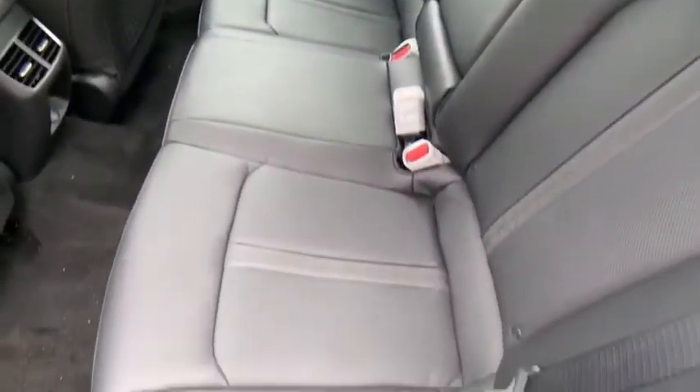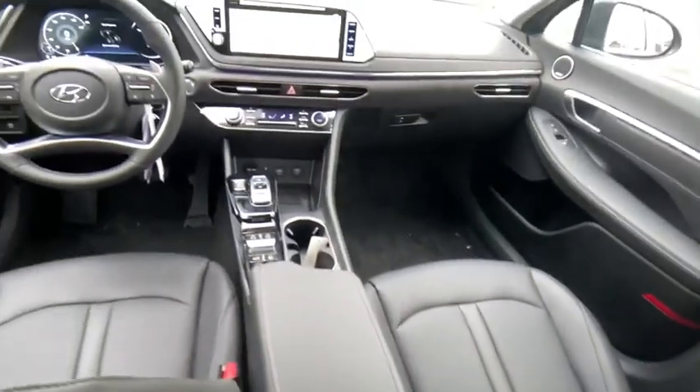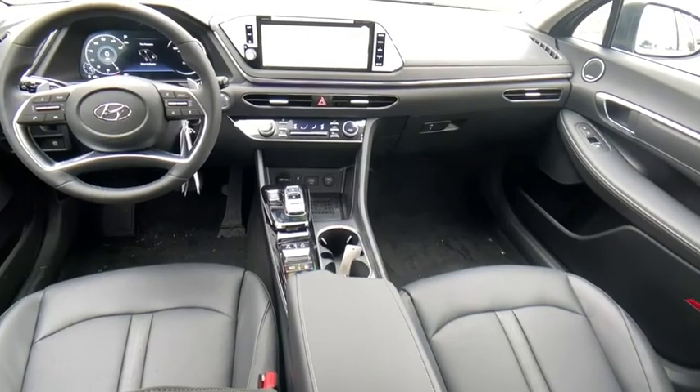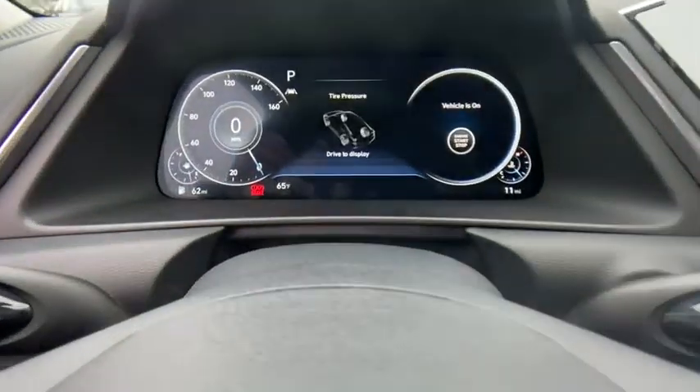Heated steering wheel, rear window defroster, security system, trip computer, heated front seat, electronic stability control, remote keyless entry, power moonroof, brake assist, overhead console.